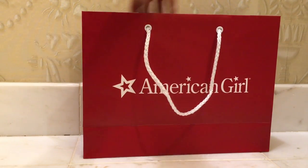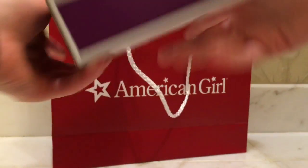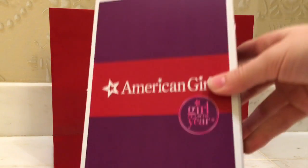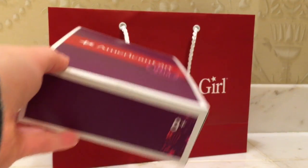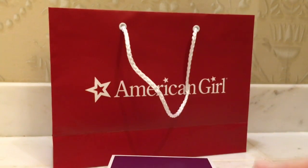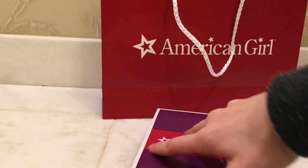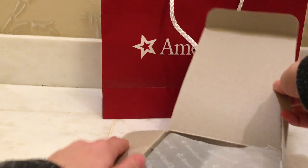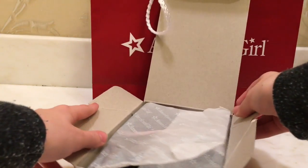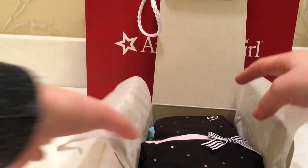So the first outfit I'm going to show is Grace's baking outfit — I think that's what it's called. I actually got the last one, so that was really handy. I'm recording on my phone so I have to hold this in the air. This is a really cute set. I'd wanted it for a while. I wanted Grace's City outfit, but they ran out of that like before Halloween or something crazy.